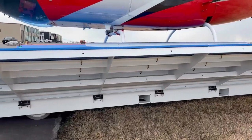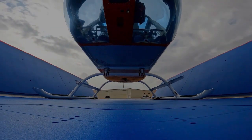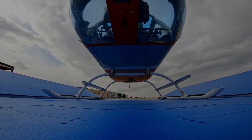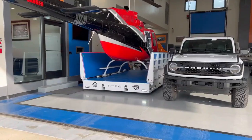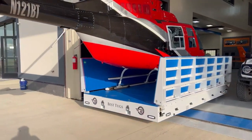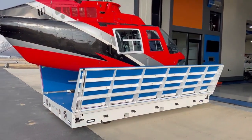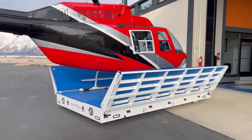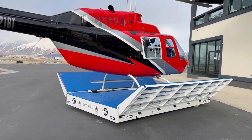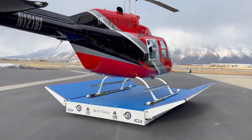In terms of size options, the Papa line includes models such as P15W (15x15, up to 10,000 pounds with folding wings), P15 (15x15, up to 10,000 pounds without folding wings), P17W (17x17, up to 12,000 pounds with folding wings), and P17 (17x17, up to 12,000 pounds without folding wings). These folding helicopter landing pads represent a significant advancement in aviation technology, combining practicality and efficiency with robust performance.